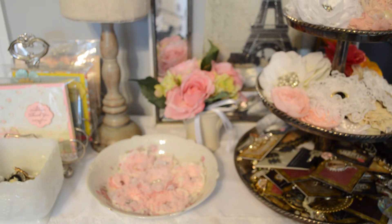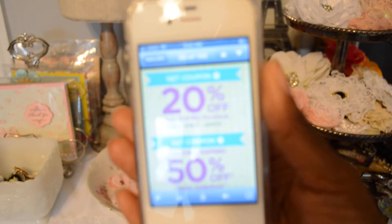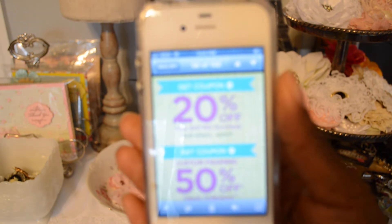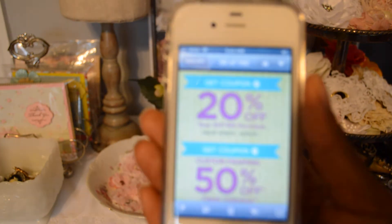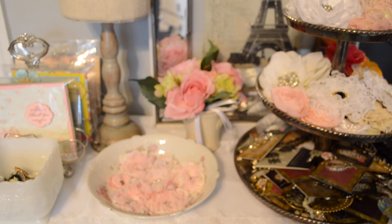Hi guys, this is Lisa. I just want to do a quick video to let you know, in case you weren't aware, that Michaels has a 20% off your entire purchase coupon that they sent out in emails this morning. It was also on my phone app when I checked it, and that's including sale price items — not clearance price, but sale price items.